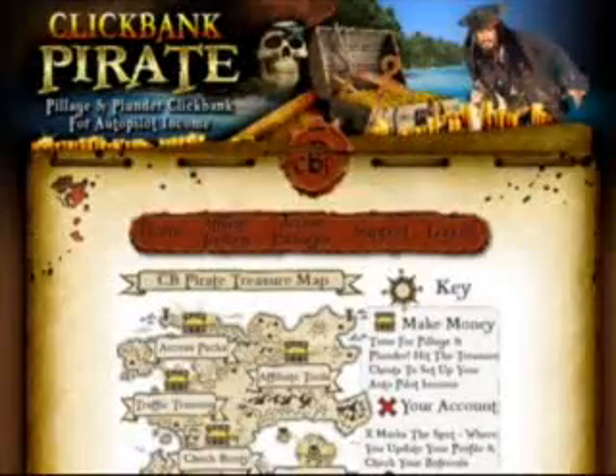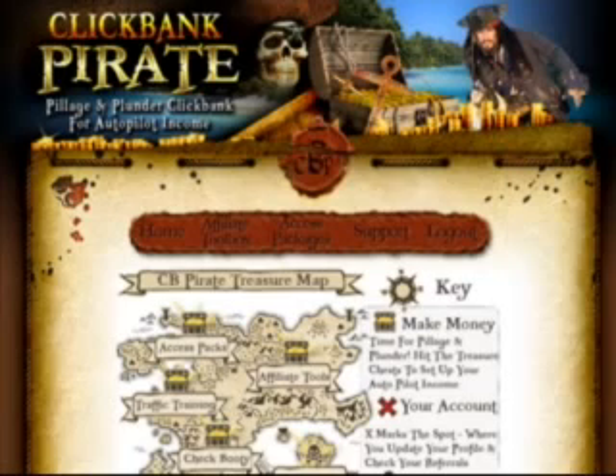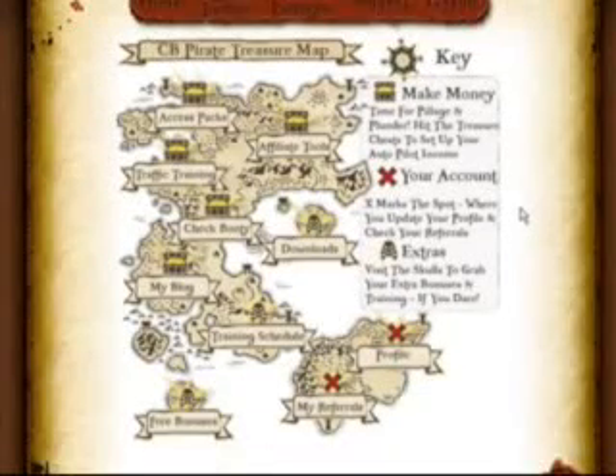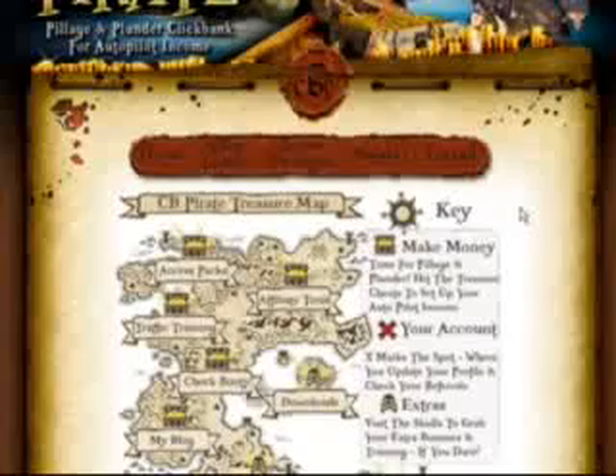Here we are inside the Members Area of ClickBank Pirate. Folks, like I said, this is a complete turnkey package. You don't need a list. You don't need an autoresponder. The system is going to do all the work for you. And as you can see, this is the treasure map that comes with ClickBank Pirate. These folks spared no expense when it came to the technology behind this.